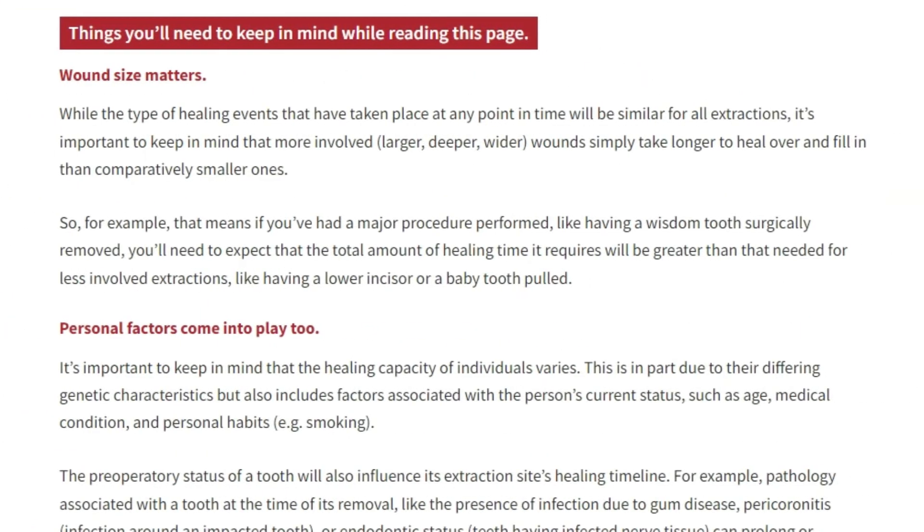It's important to point out that when it comes to how long your extraction site's healing process will take, the initial size of the wound matters. Wounds that are larger, wider, and deeper will simply take longer for your body to fill in and heal over. Personal factors and behaviors will have an impact too, so as you follow along, keep in mind that specifics about your situation will cause some variation in precisely what you experience.